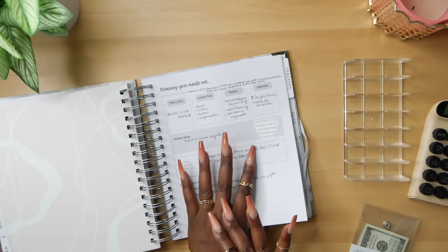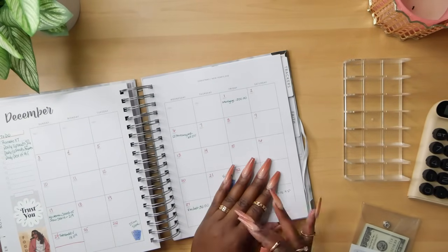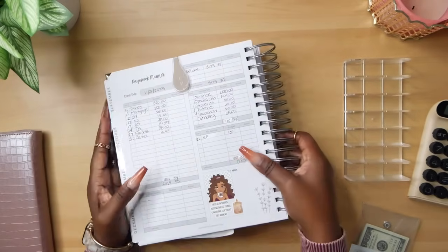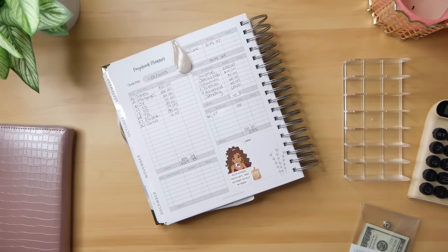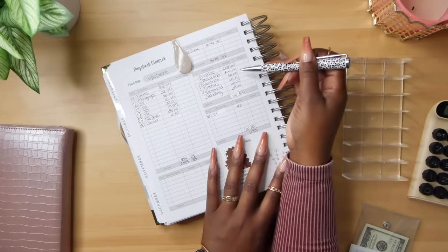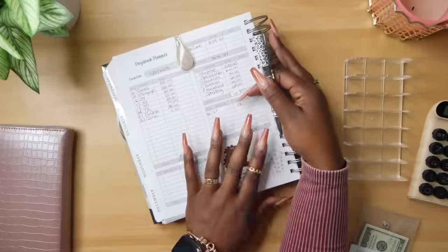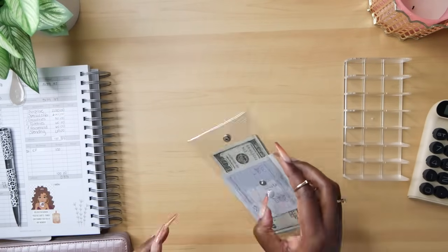If you didn't catch me budgeting my side hustle money, I do talk about how much money I made in the month of October, which was paid out this month in November. You'll want to catch that video — I will have it linked in the cards for you. But this is what I am going to be stuffing today. So today I'm going to be stuffing groceries, toiletries, household, and the additional amount that I have to pay for my mortgage.